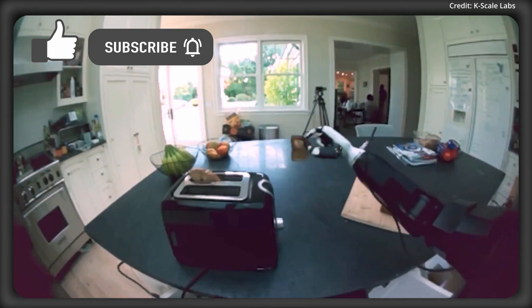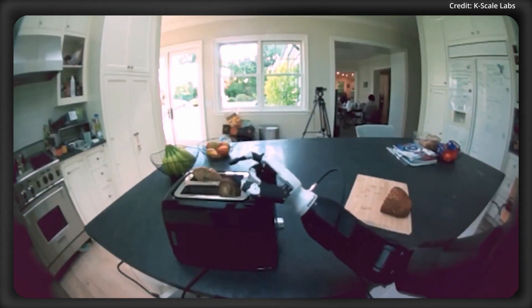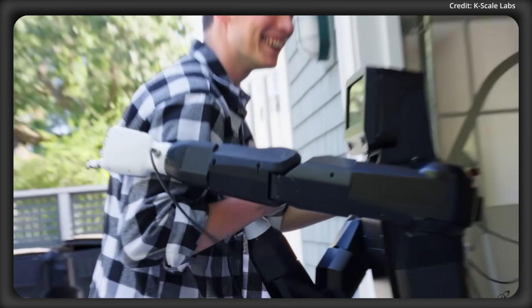When it comes to visual awareness, the K-Bot supports a suite of cameras, including RGB, stereo vision, and an ultra-wide field of view, while far-field microphones and stereo speakers can enable natural voice interaction.